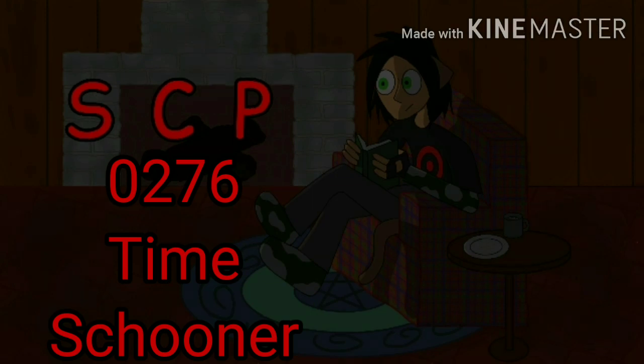Greetings, mortals. Welcome to Nershay Reads SCP-0276, Time Schooner.